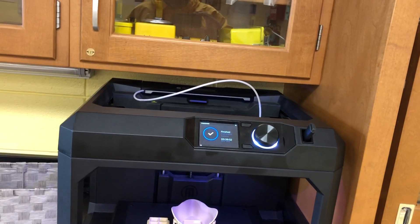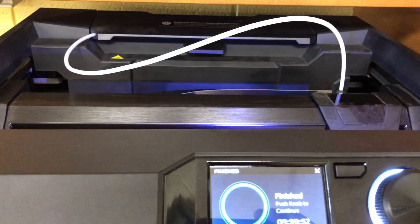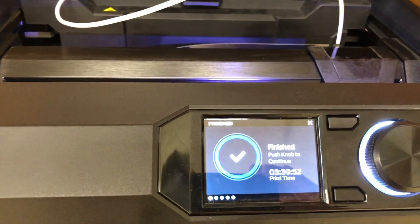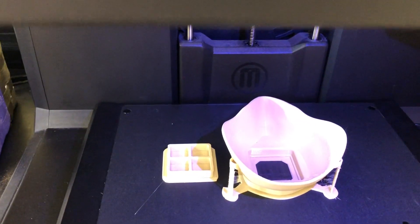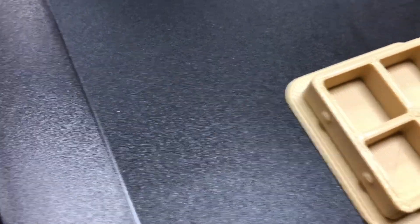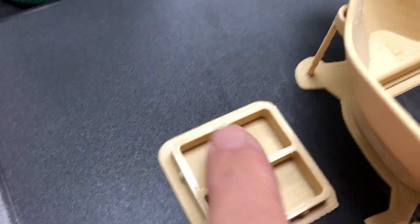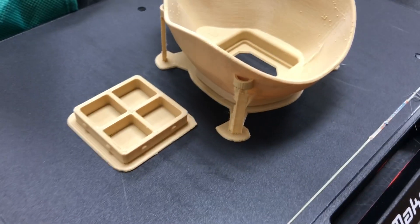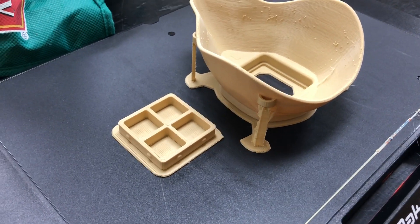Product endorsement: MakerBot Replicator Plus. The mask took 3 hours and 39 minutes to print. And there it is. So let me pull it out. This comes from the hospital in Minot. We have an insert that's supposed to go in this hole. Printed with very little support, so I'm pretty impressed by that.